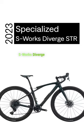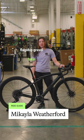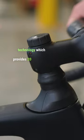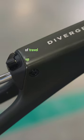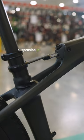Off the line today we've got the Specialized S-Works Diverge STR. This is Specialized's flagship gravel bike equipped with the Future Shock technology, which provides 20mm of travel up front. The STR takes it up another level by providing suspension in the rear as well.